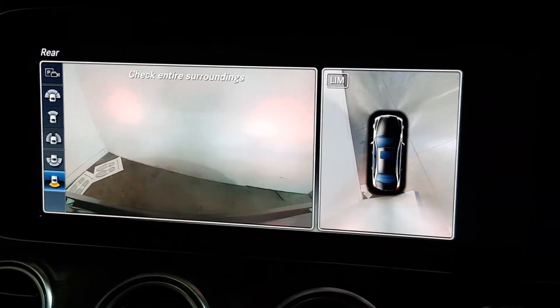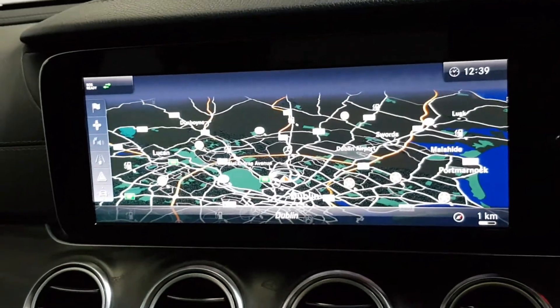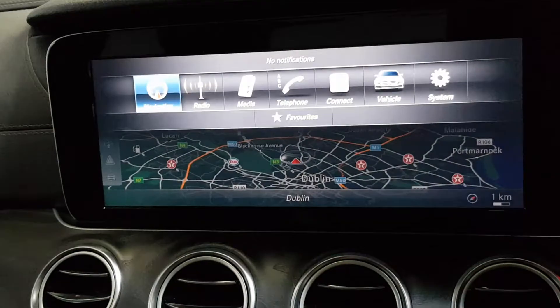It's got the 360 surround parking system — front cameras, rear cameras, side cameras. Bluetooth with multimedia streaming and sat nav.